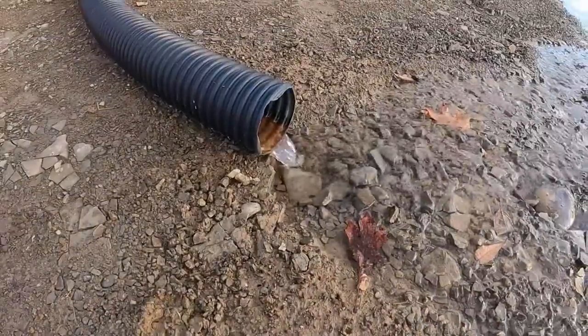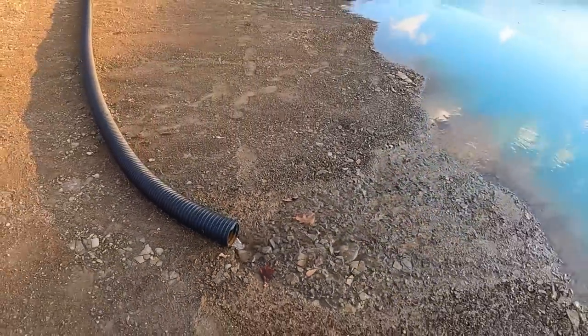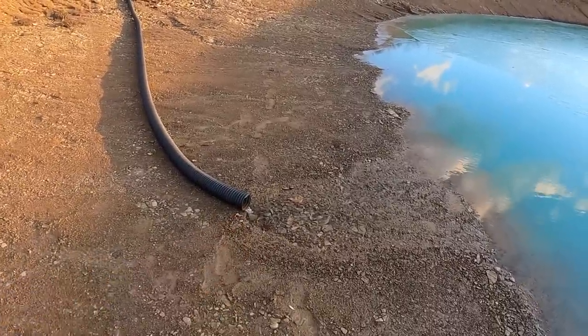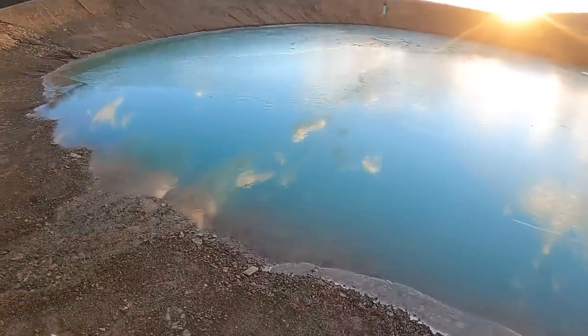There's the flow we're getting out of the spring right now. We haven't had any meaningful rainfall or snowfall or snowmelt in a while, so that is just the spring. It's not a real strong producer but I think it'll be enough to fight off evaporation in the summertime.